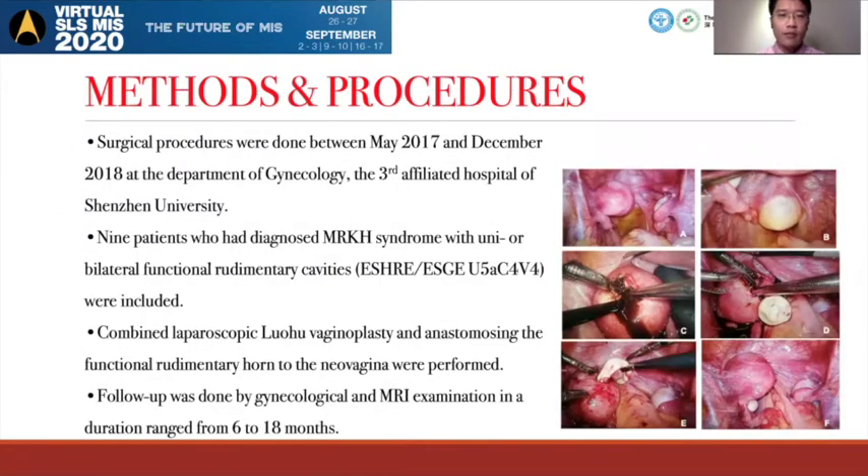Surgical procedures were done between May 2017 and December 2018 at the Department of Gynecology, the 1st affiliated hospital of Central University. Nine patients who had a diagnosis of MRK syndrome with unilateral functional voldemetic cavities were enrolled. These patients are classified by ESG as U5A, C4, and V4. Combined laparoscopic loho vaginoplasty and anastomosis of the functional voldemetic hall to the lower vaginal was performed. Follow-up was done by cortical and MRI examination in a duration range from 6 to 17 months.